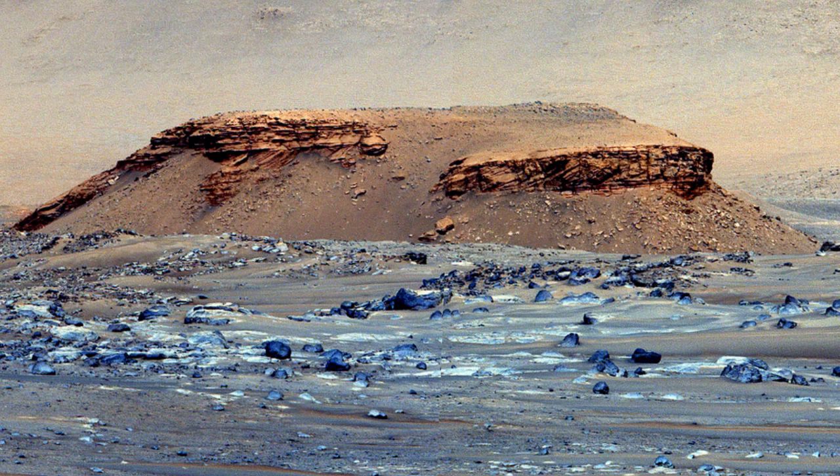Once the lake dried up, and over billions of years wind eroded the landscape, leaving the crater we see today. The cause of this climate turnaround is unknown, although the researchers say the delta's boulders may hold some answers.